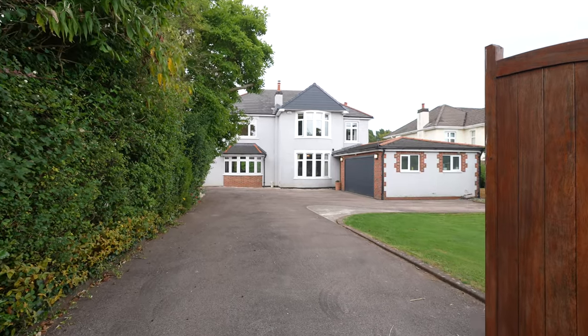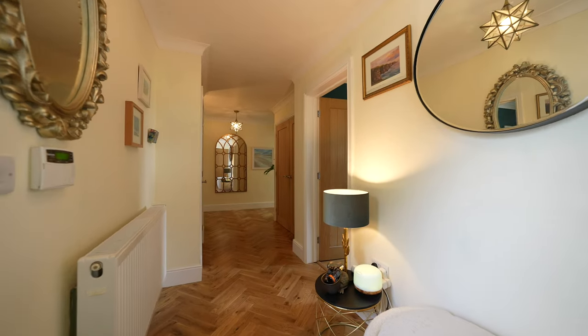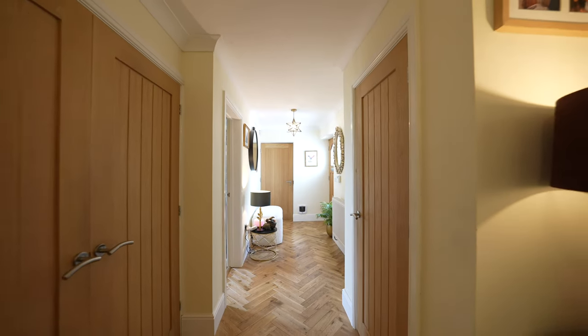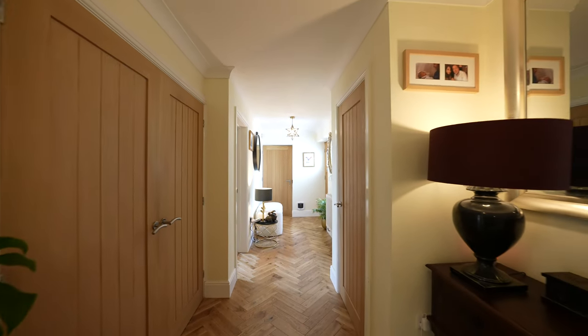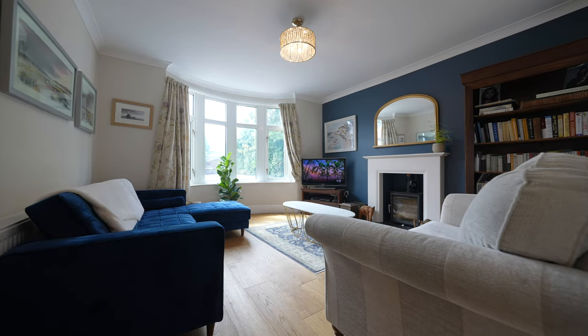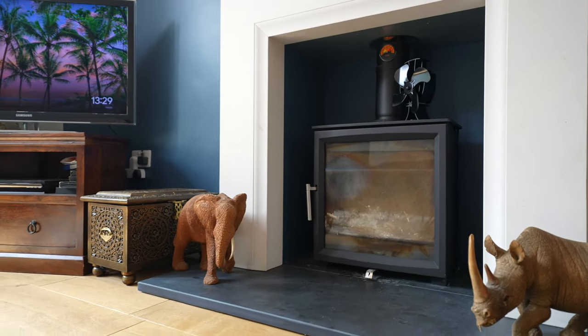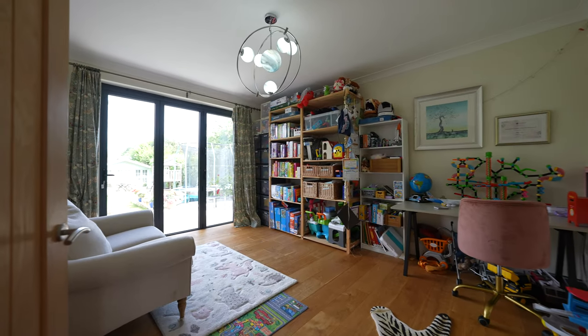Nestled behind a high hedge on a desirable residential road, walking distance of Chepstow town centre, Morton House welcomes you with light, space and character combined with impressive contemporary additions. It features a formal dining room, separate sitting room, also a further two reception rooms and a truly impressive kitchen.